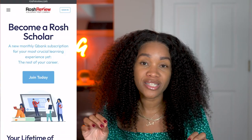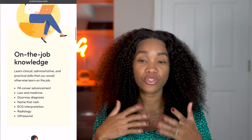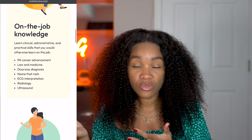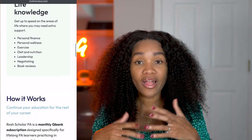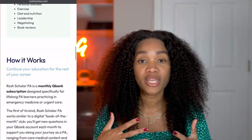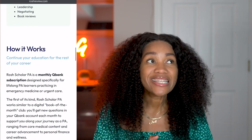So Scholar PA is a program that Rosh Review created that allows you to have 25 new QBank questions every month. It is a subscription-based program. It is beneficial not only for PAs that are practicing and trying to re-up on their knowledge, but also PA students, and especially new grad PAs. This program will help you stay up to date on all the information and different types of disease processes you'll see in healthcare. Healthcare is a forever-learning field, and having 25 new QBank questions every month sent to you is actually a benefit.